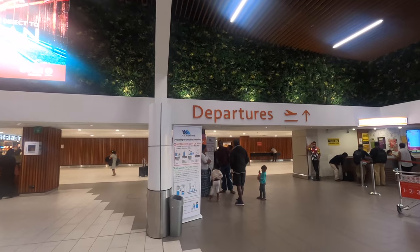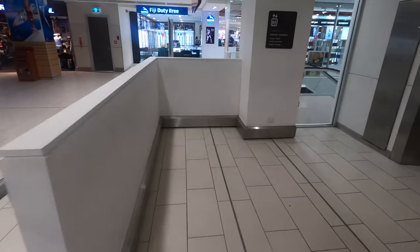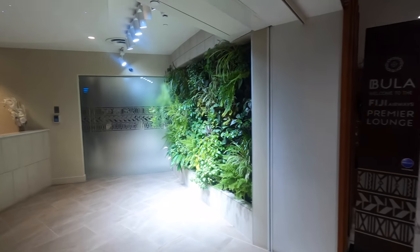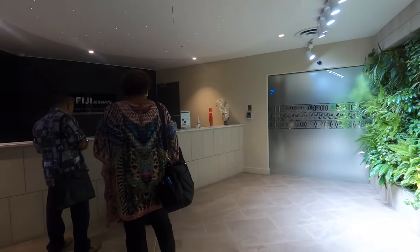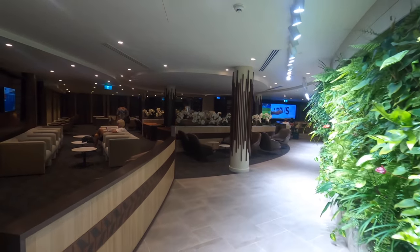Once through customs we head up some stairs before catching a lift or escalators back down to the lounge. The Fiji Airways Premier Lounge is pretty new and quite impressive. Unfortunately there are no views of the airport apron, but otherwise it has a fantastic ambience. This living wall — and yes, all the plants are real — looks great and there's plenty of seating.